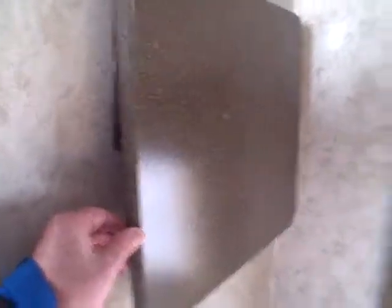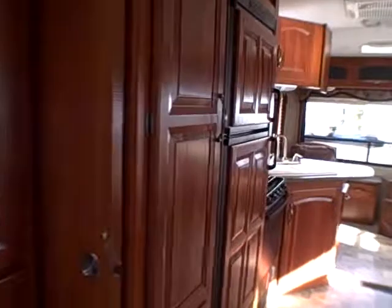Then we come into the bedroom — it's got a queen-size walk-around bed with cabinetry on both sides. There's also a flip-up platform for an additional TV. You have your own entry and exit door up front, so if someone's sleeping and you need to use the bathroom, you can use the other door without waking them up.